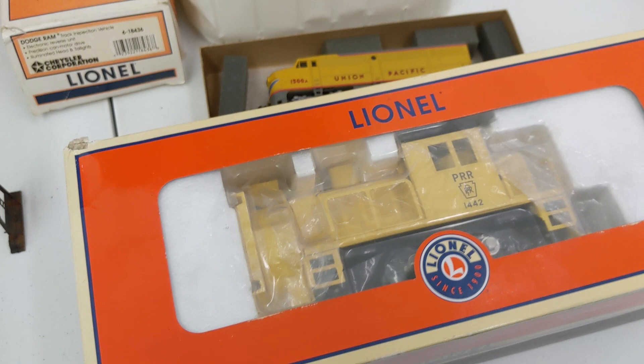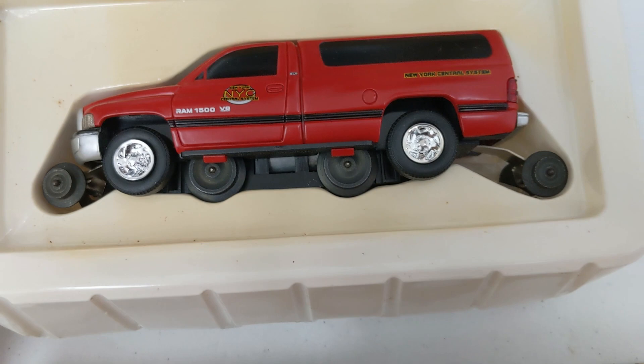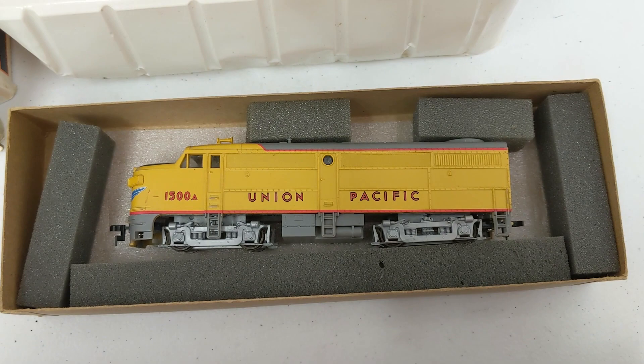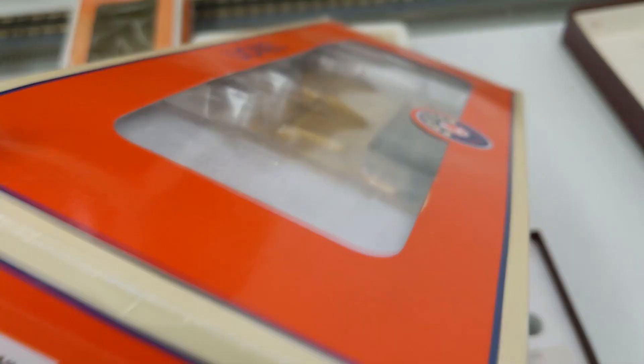These items did not come from John — we just did a small trade with a guy and I figured I'd show you these four things. So we got this — this is a Lionel, it's a Dodge Ram, it can hook up and be on the tracks. We got this Union Pacific Locomotive — I'm unsure of the brand, I'll get back to you on that if you're interested. And we got this Lionel — it's a PRR snowplow, and from what we understand the rotary does work.